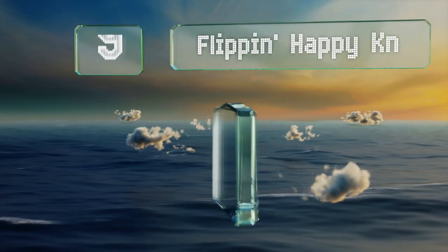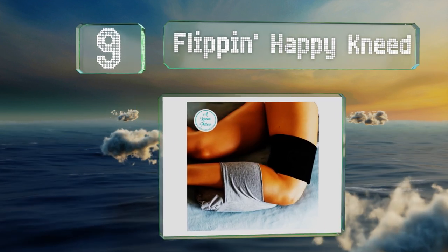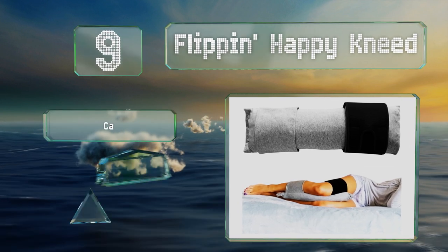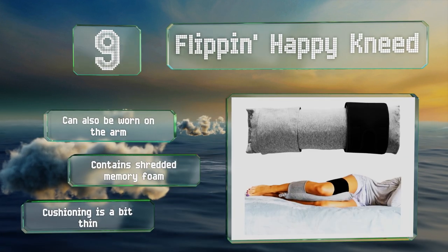At number 9, those who are prone to tossing and turning may appreciate the Flipping Happy Knee and its adjustable velcro straps. It will stay in place if you stand up while wearing it, so feel free to move around at night. It can also be warm on the arm and contains shredded memory foam, but the cushioning is a bit thin.